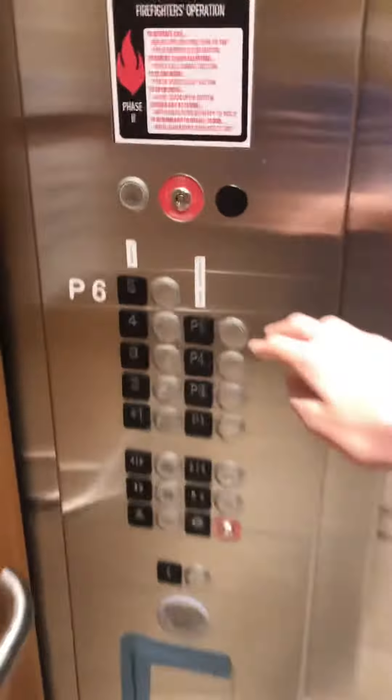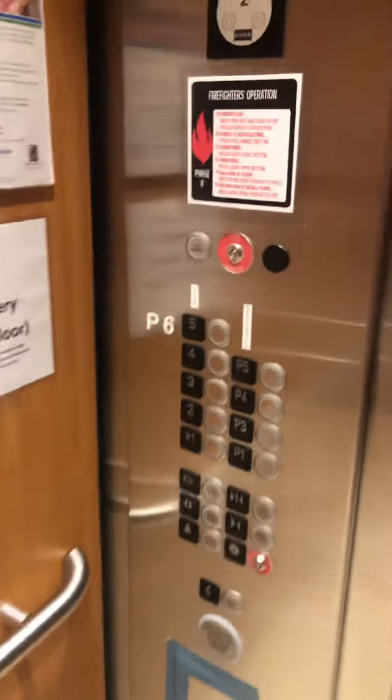Which elevator will open first? This one. So it has a front door and a rear door. I usually like to call them double doors.